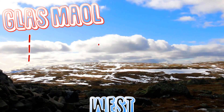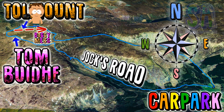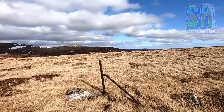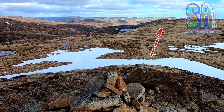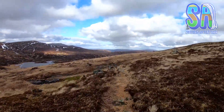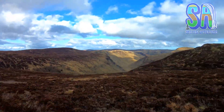To the west is Clas Maol and Cairn of Claise. We now need to head directly east to rejoin Jocks Road. Try to find the path and then head south to our crossover point. You should be able to see Loch Esk — keep it on your left and the higher hill on your right. Soon you will be rewarded with beautiful views of the glen.